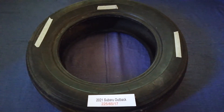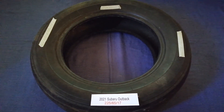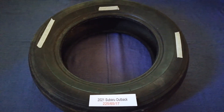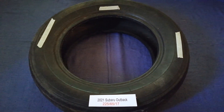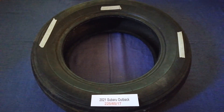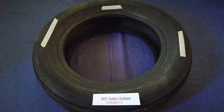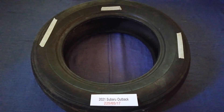Driving on bad tires is terrible for your car and a danger to you. Worn out, old, and damaged tires cause unnecessary wear and tear on your car. Replacing your tires regularly is very important in order to keep you safe on the road. So once again, the tire size for the 2021 Subaru Outback is 225/65/70.